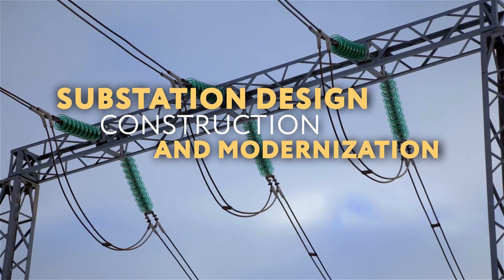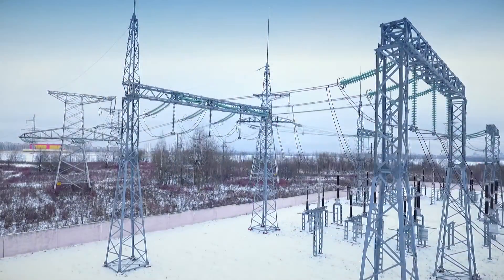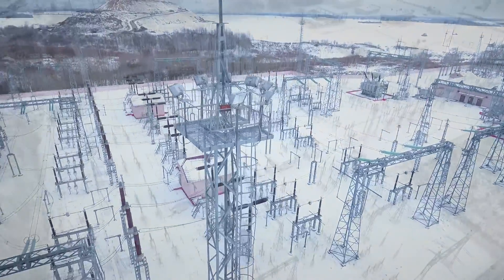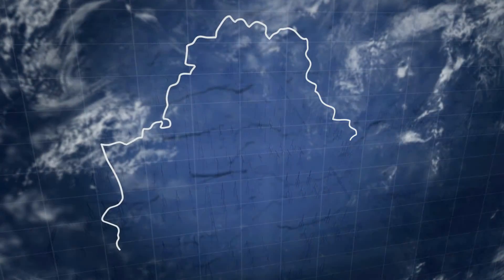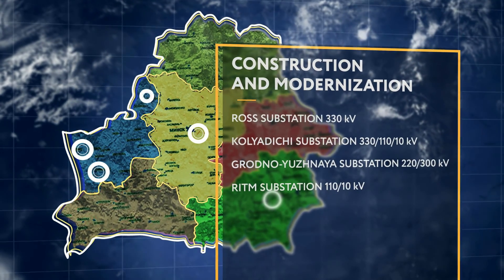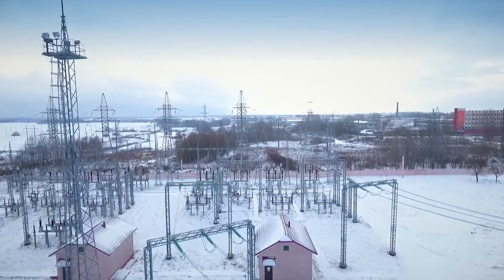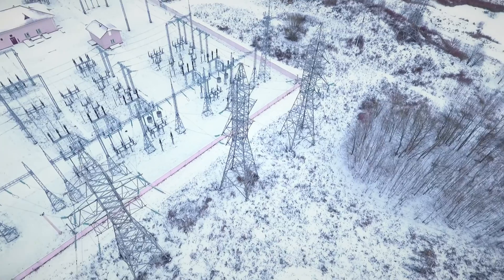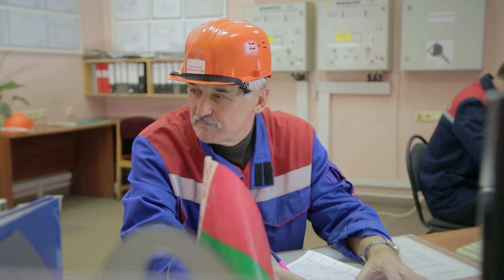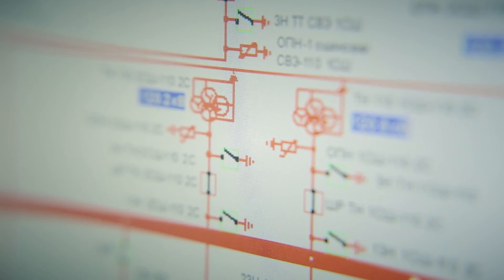Other services provided by Zapad Electroset Stroy include design, construction, and modernization of electric substations. The company operates as a general contractor — some jobs are delivered using its own manpower and resources, and other work is carried out by subcontractors under supervision. As a rule, in the majority of cases, the construction of high-voltage substations is performed simultaneously with the construction of power transmission lines. New substations are necessary to improve the operational reliability of power systems and provide power supply to critically important consumers.